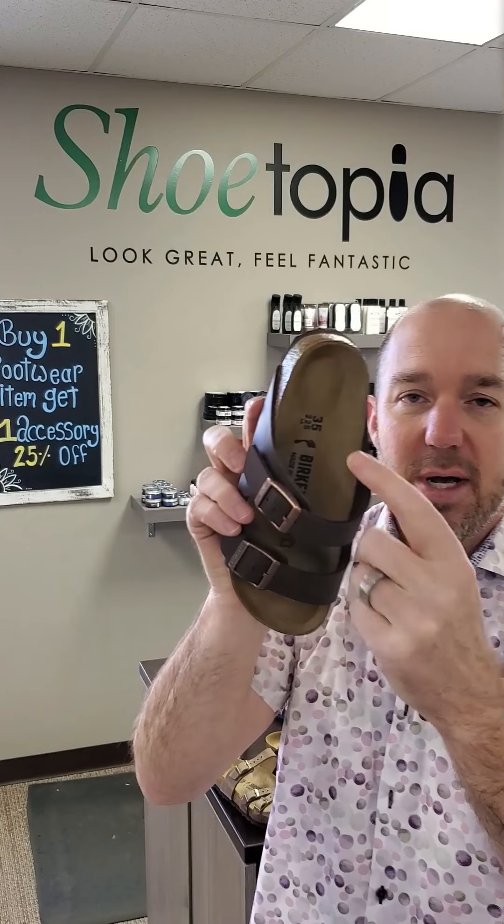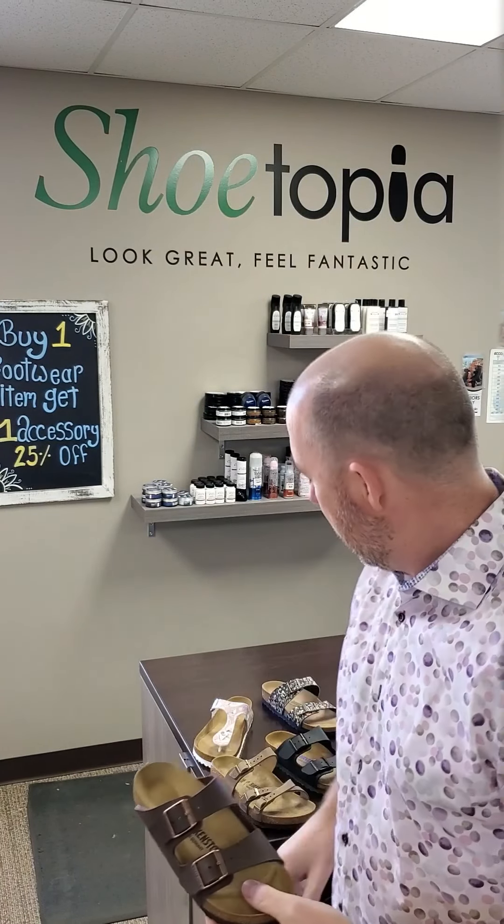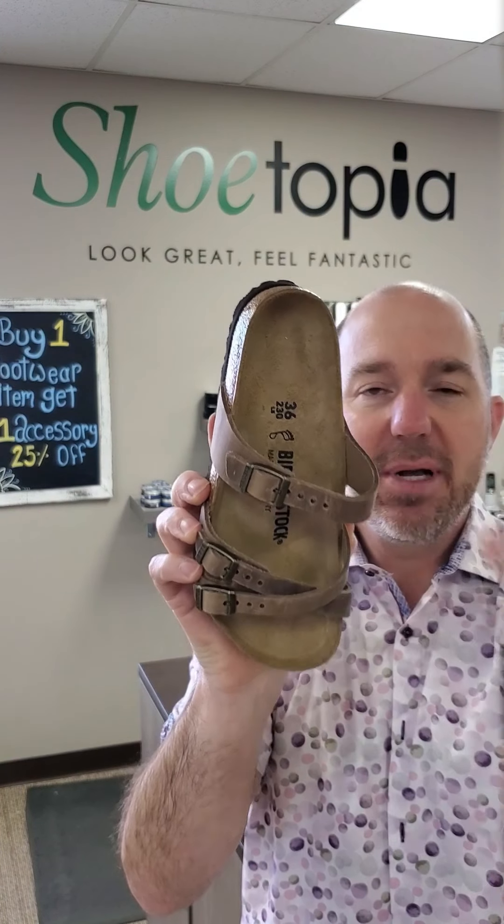The biggest thing with Birkenstocks is they have two different footbeds. If you see this little black footbed — a filled-in footbed — that means it's a narrow fitting footbed. On shoetopia.ca, we always call that out as narrow or normal. If you see an open footbed, where it's kind of an open shape to it, that means it's a normal footbed, so it's a little bit wider.